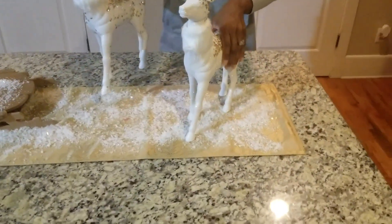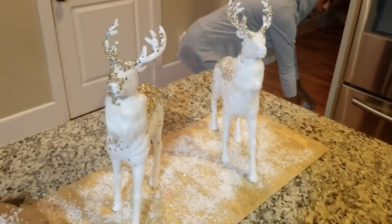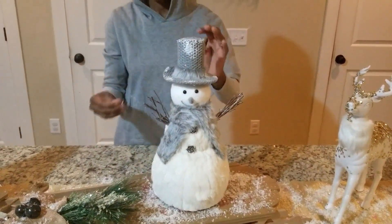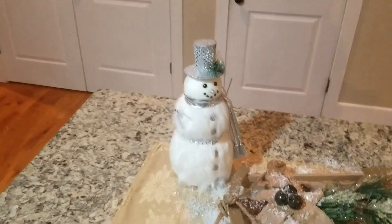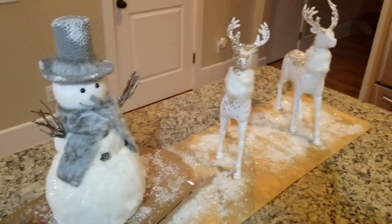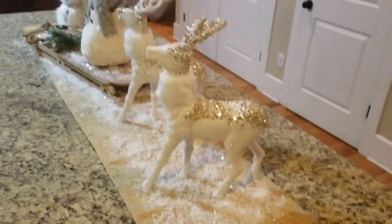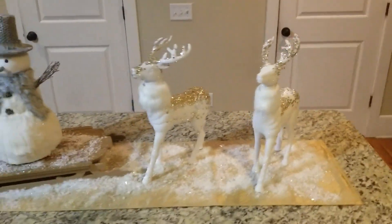Then I went ahead and added some additional decoration to the island. These deers may look familiar to you because I got a set of four — the first two were on the entry table, and I had these additional two that I didn't know what to do with, so I thought I'd try putting them in the kitchen on the island to see how they'd look with the snowmen. And the camera work, by the way, is courtesy of my hubby.